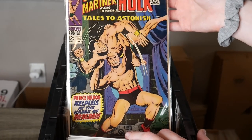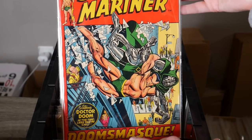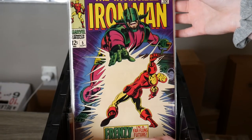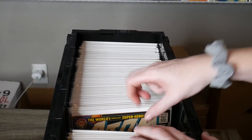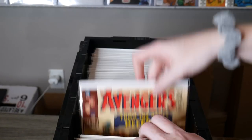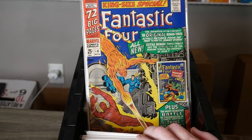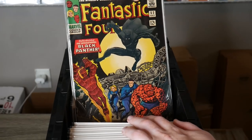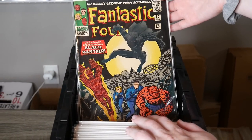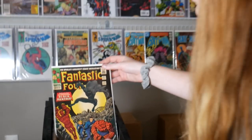Nice Tales to Astonish 94 — oh look at all the Sub-Mariner goodness. Dr. Doom. Oh my gosh — issue 5, Invincible Iron Man. Colors on that are killer. Some more Tales to Astonish. Thor 135. Some Avengers. Fantastic Four. Got some cool King Size specials in here. Oh, look at that Black Panther cover on Fantastic Four 52!